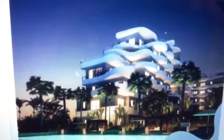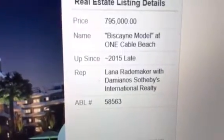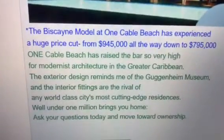There are several units to choose from. This is the Biscayne model, which is now only $795,000. Some details for you — if you could read the text for me.